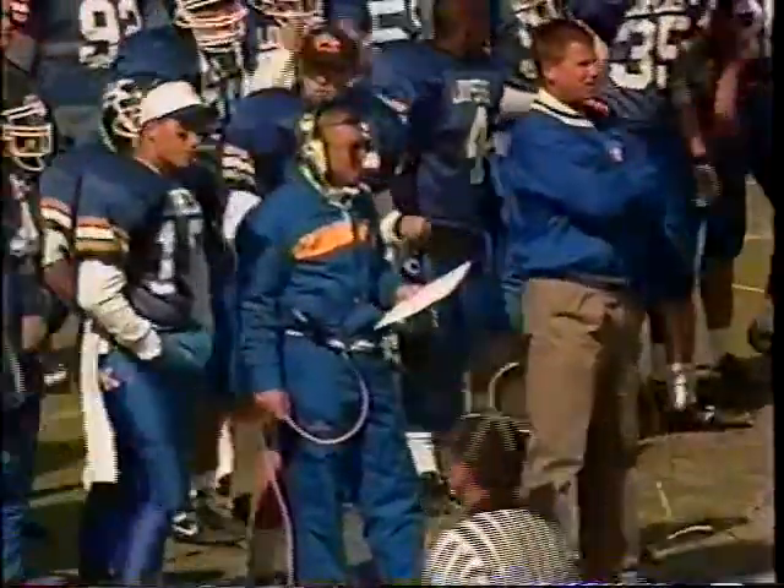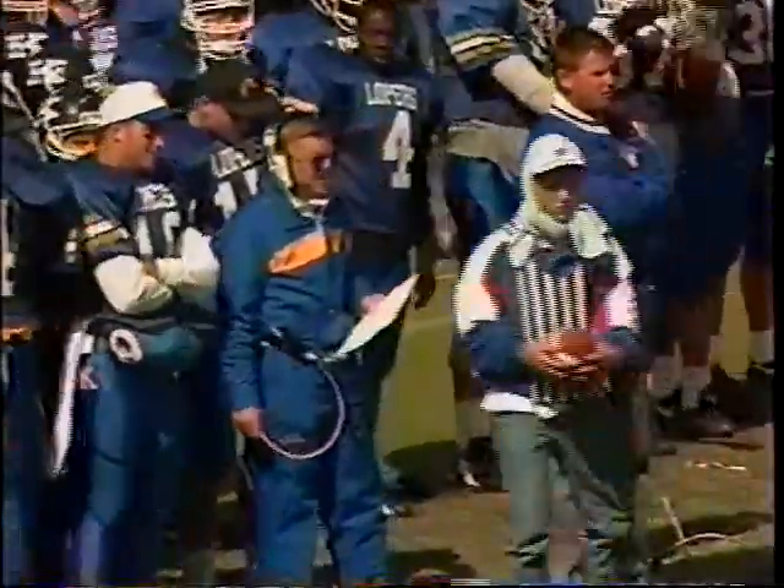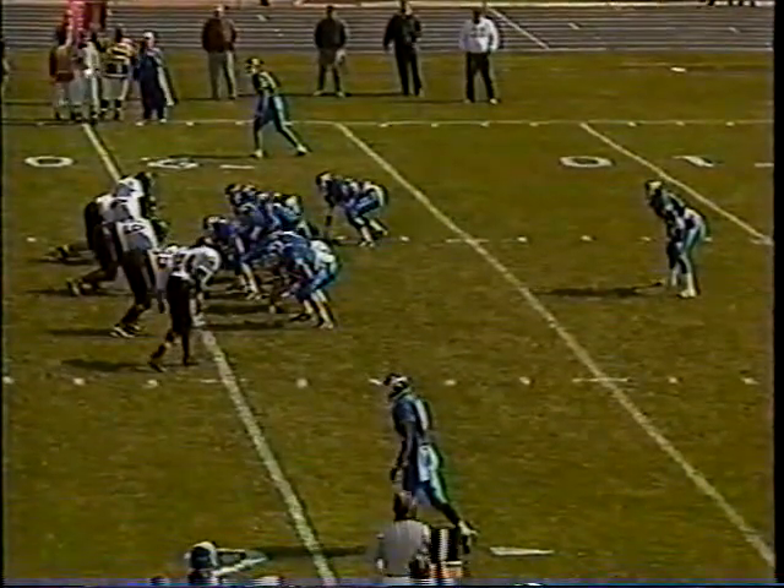Kearney doing a good job shutting down the high-powered Wayne offense. They'll hand off to Uley. Uley is a slashing runner with over 100 yards in the first two games of '93, including a 177-yard outing against UNO. The tackle on that play made by Jerome Watts. Mark Uley is a senior from Tampa, Florida.